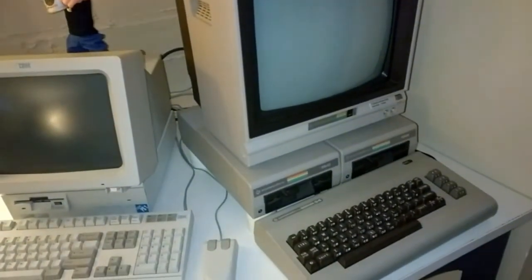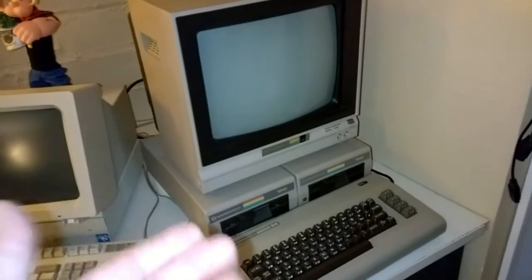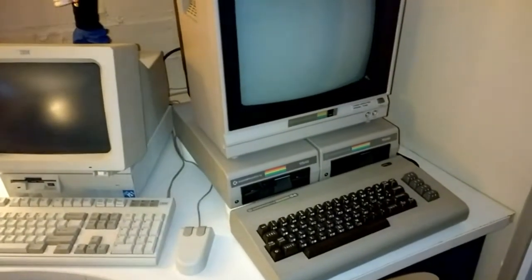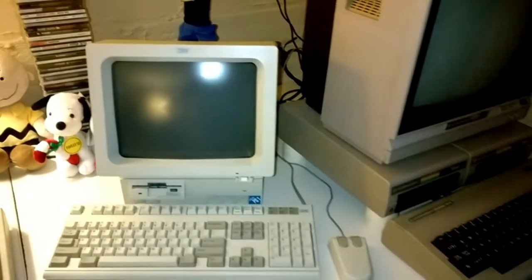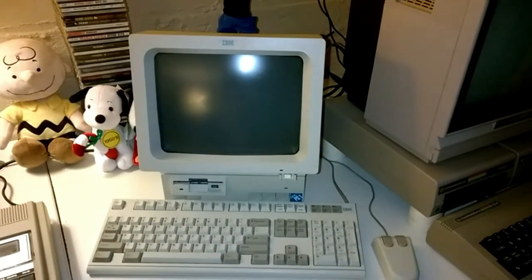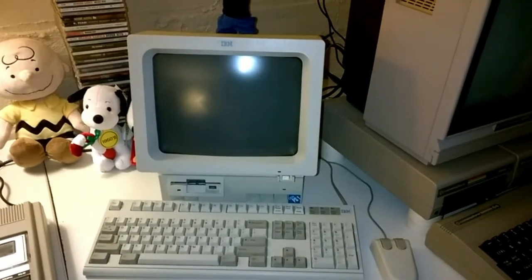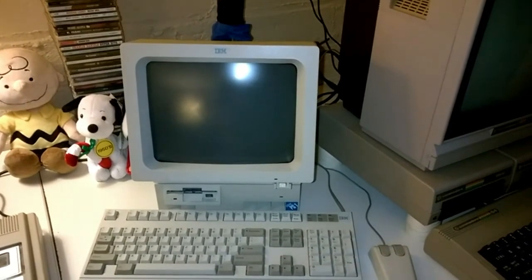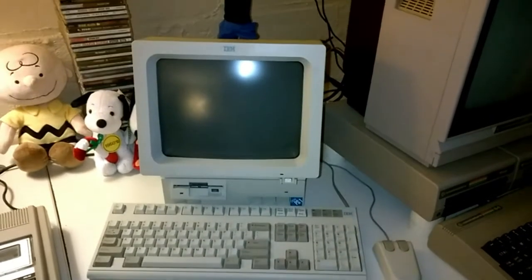We have a Commodore 64 and you can see I've got the monitor and two 1541 drives. I also have the IBM PS1, which came out in 1990. I have three variations of this model and we'll go into that one day.